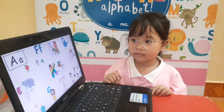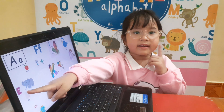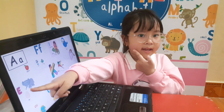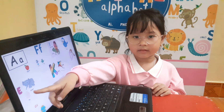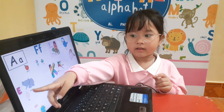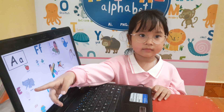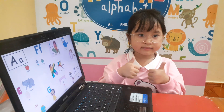Where is letter E? Letter E. Good. Letter E sound? Eh. Good. Letter E is for egg. Do you like to eat egg? Yes, okay.